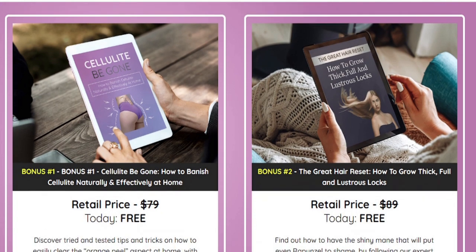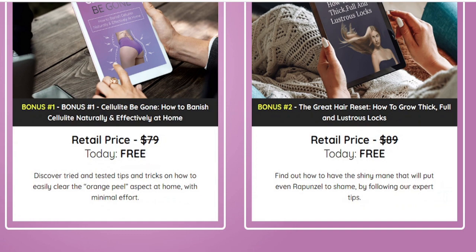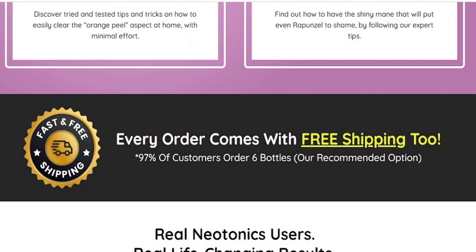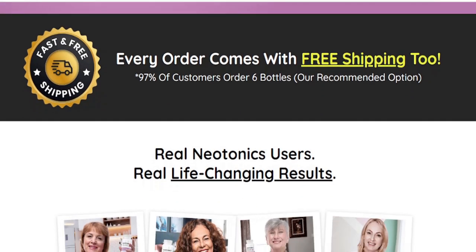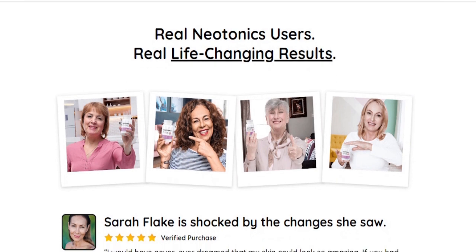By targeting this process, old skin cells get replaced by new skin cells, which make the skin look tight, shiny, and firm. This, in turn, eliminates signs of aging like saggy skin, fine lines, wrinkles, and even dark spots. So yes, you can trust this product — there are many people having great results with Neotonics, and you can get results too.